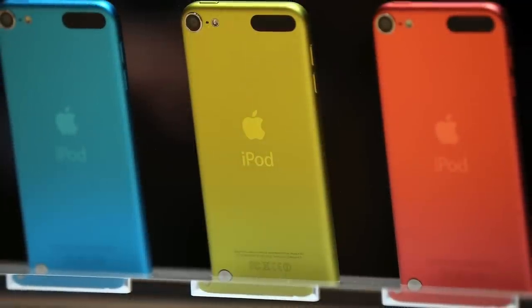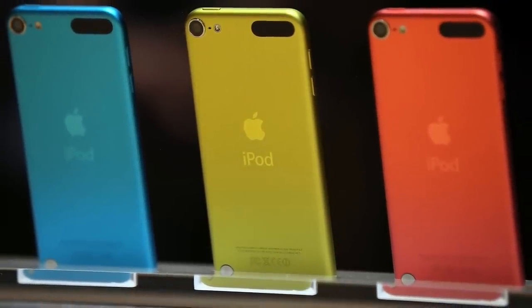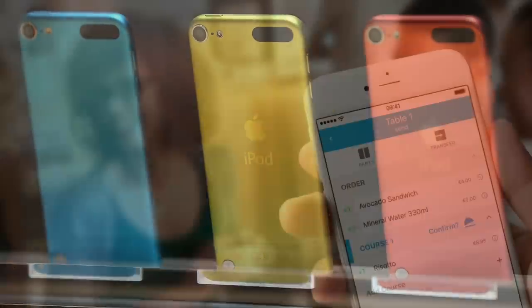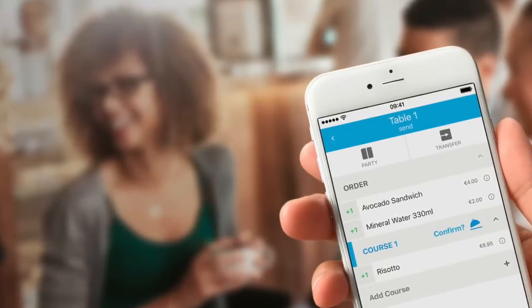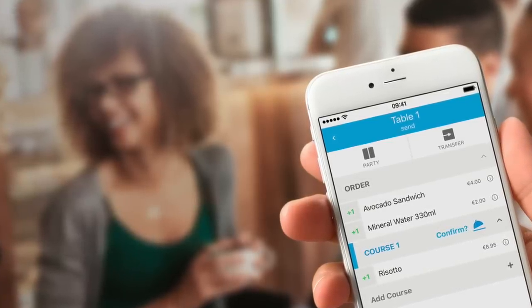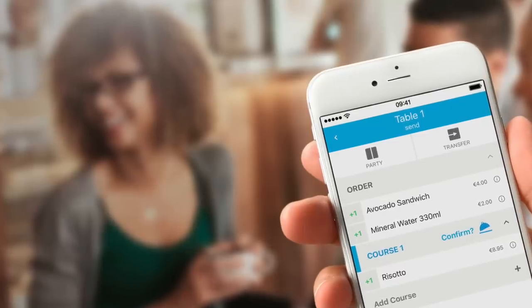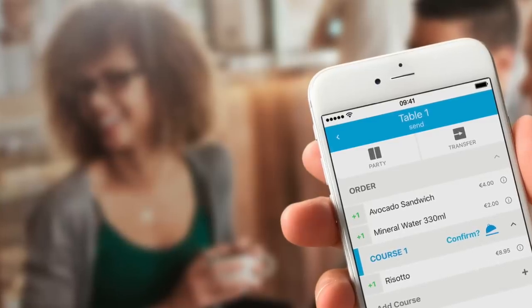Apple isn't concerned about the iPod Touch making them a lot of money today — they're more focused on attracting long-term customers introduced to the brand through an affordable device like the iPod. It's also a great device for international markets like China and India, where iPhones may be considered too expensive. Another reason to keep the iPod Touch around is its use in commercial settings — wait staff at restaurants, for example, use an iPod Touch to enter orders instead of writing on a notepad.